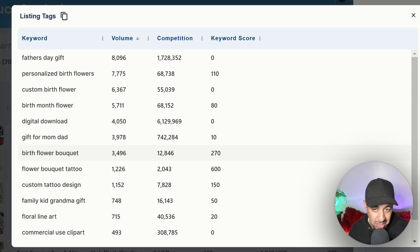Another keyword is 'birth flower bouquet' — three thousand four hundred ninety-six people type this in every single month, with competition of twelve thousand eight hundred forty. That's fantastic low competition with a keyword score of 270. But check out this absolute monster: 'flower bouquet tattoo' — one thousand two hundred twenty-six people type this in every month, with competition of only two thousand and forty-three, giving it a keyword score of 600.